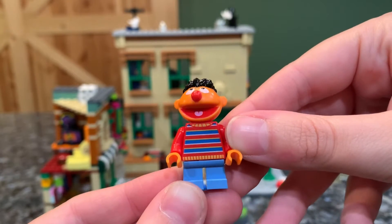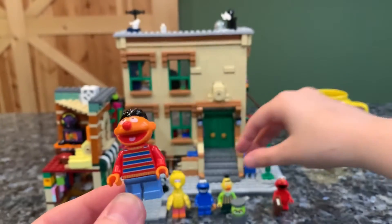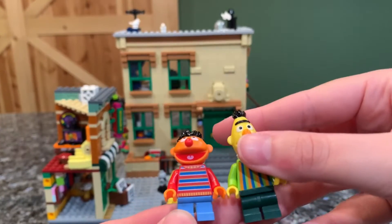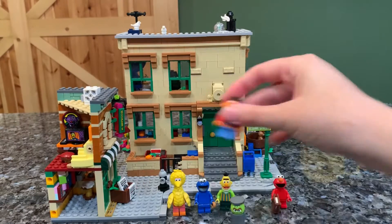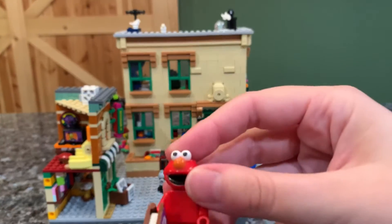Since Bert is taller than Ernie, they gave him hinged mid-legs while Ernie is on short legs — really cute. And of course we have Elmo.